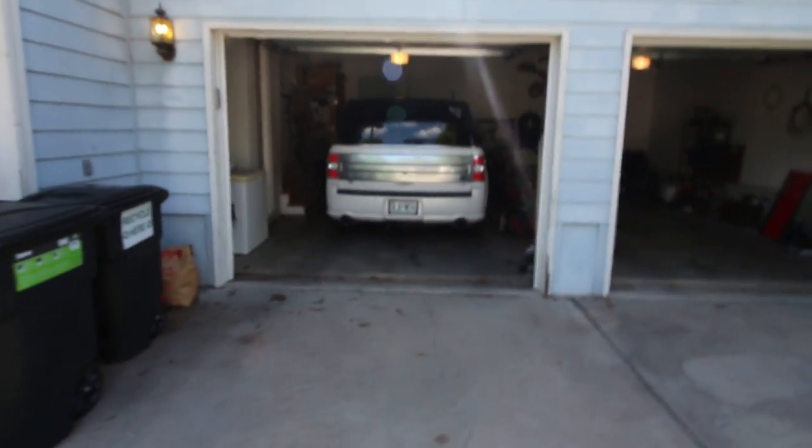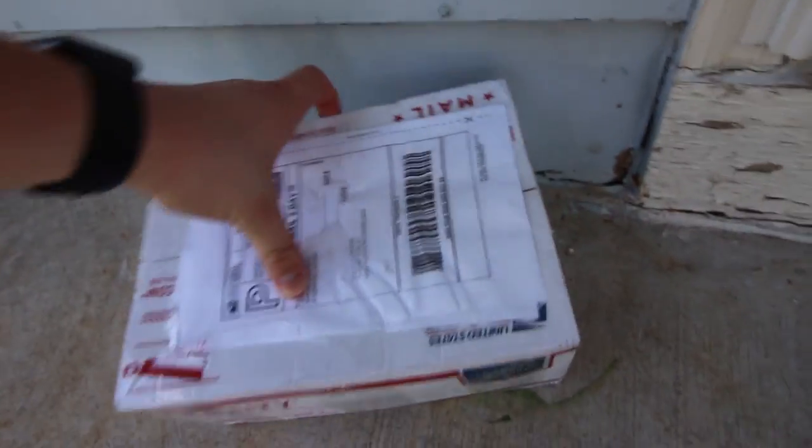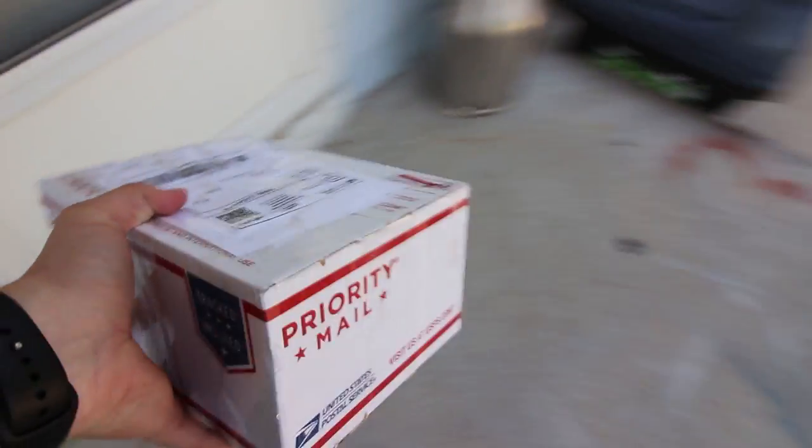Just got the Flex back from the dealer — it's got some pretty bad issues, but my package is here. I'll explain about the Flex a little bit later.